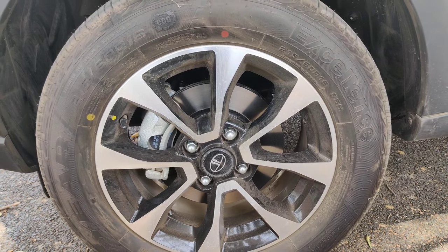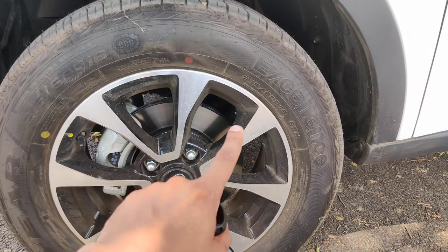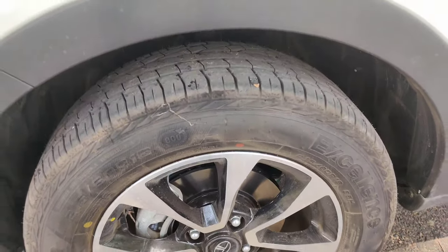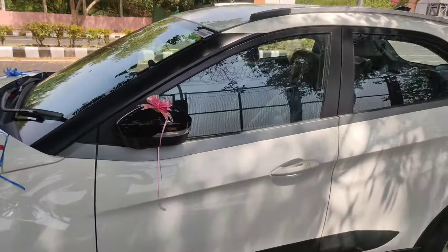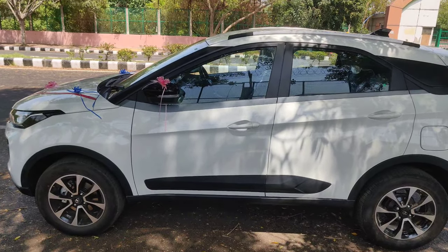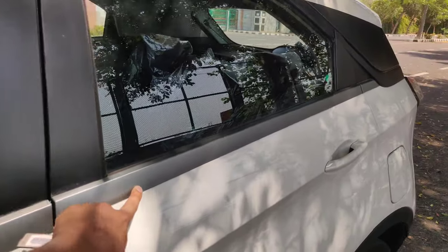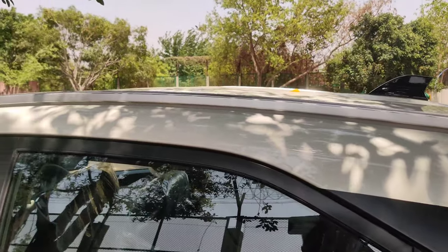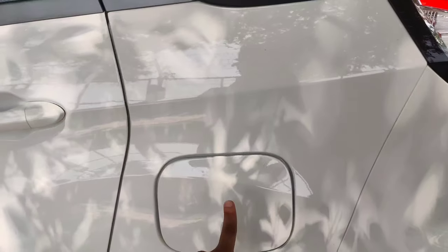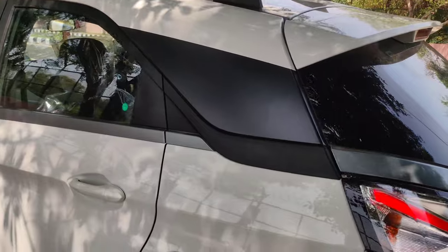Let's talk about the tires. You get alloy wheels from the XZ Plus variant — lower trims do not get alloy wheels. The tire size is 215/60 R16. Looking at the side profile of the Tata Nexon XZ Plus, you can see a good matte finish, chrome accents, silver finish on the door strips, and roof rails on top. There is also a fuel lid on the side.